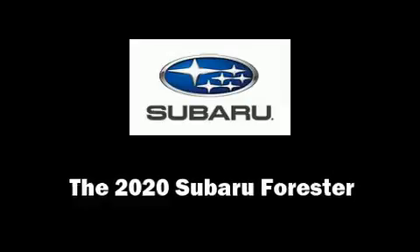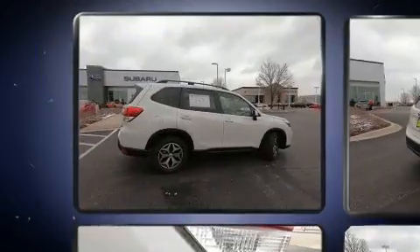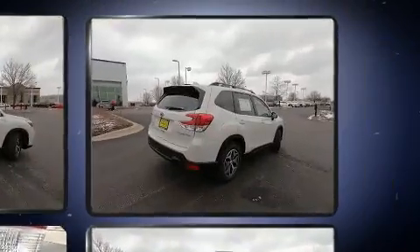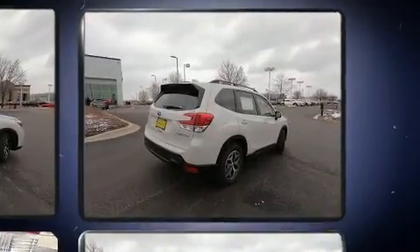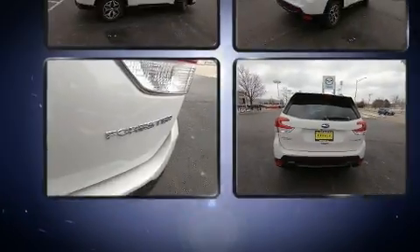Experience driving perfection in the 2020 Subaru Forester. Under the hood you'll find a four-cylinder engine with more than 170 horsepower. For added security, dynamic stability control supplements the drivetrain. Top features include air conditioning and a rear window wiper.